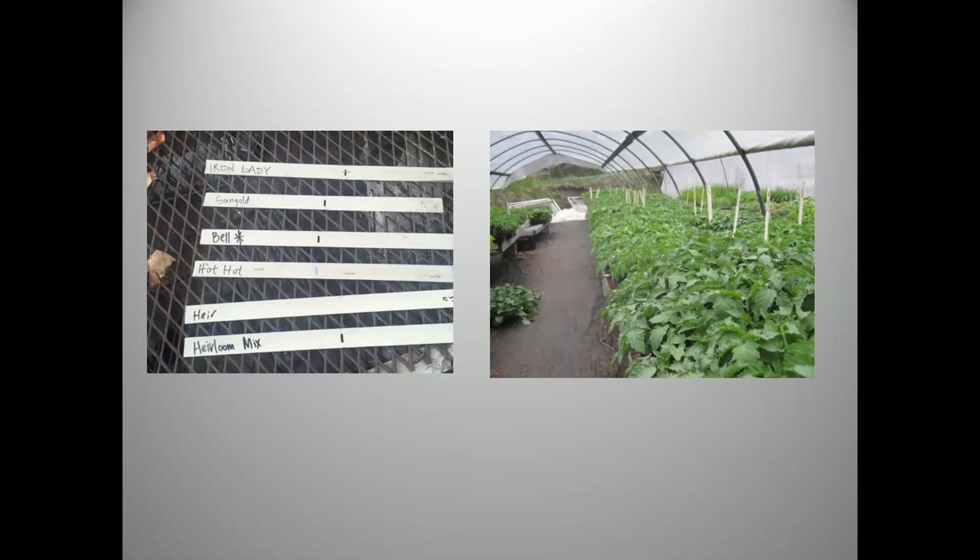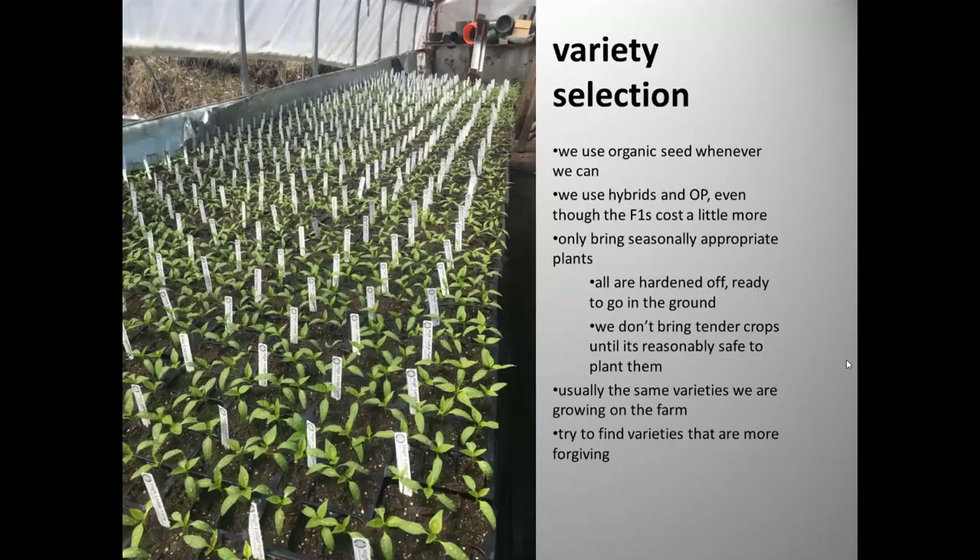Peppers and tomatoes get an additional tag using venetian blind strips. Since the plants often grow up past the pot sticks and most look similar, these tags let me see variety from a distance when loading the van. They also go to market, so when managing the stand I can quickly set up and track back stock.